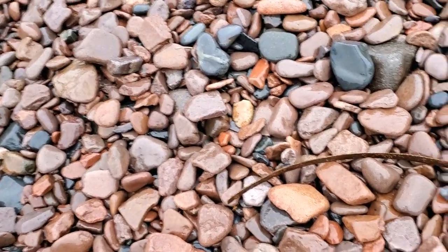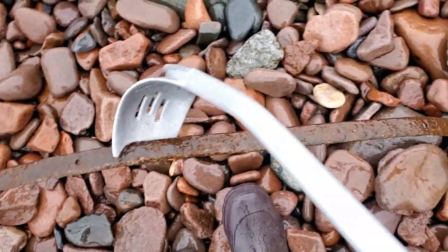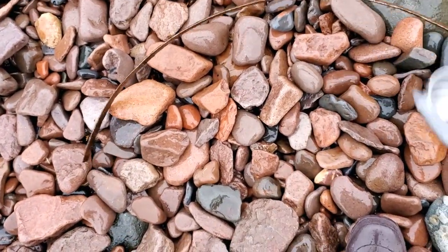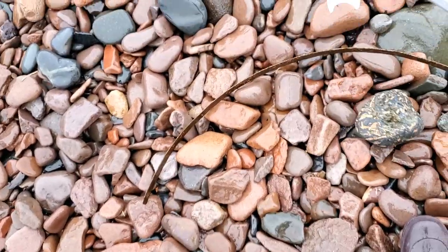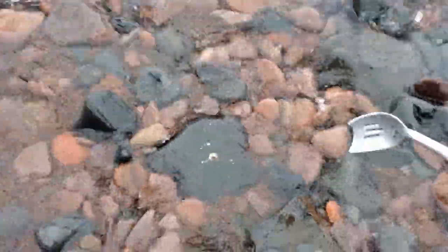Oh my. Look at this. Some sort of old — I don't even know. I'm gonna stick my porphyry next to this so I don't forget, and I'll grab this on my way out. There's no way I'm gonna be able to show you, but right here — little bug pocket in that rock. Which is really cool.